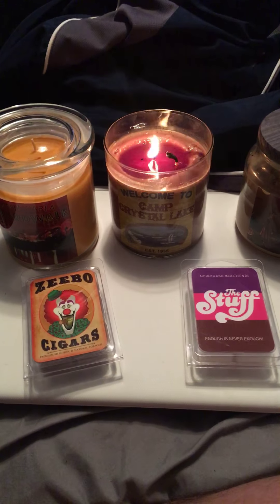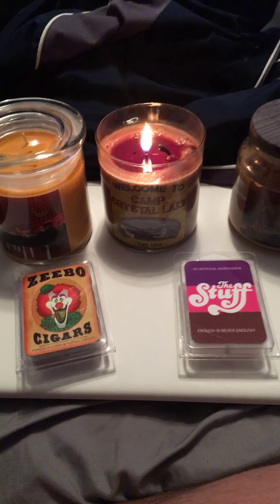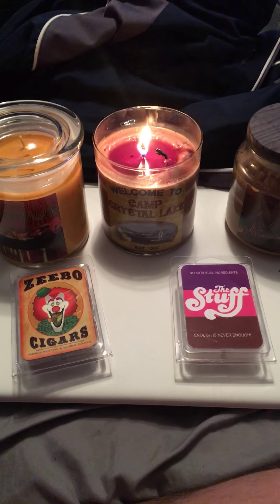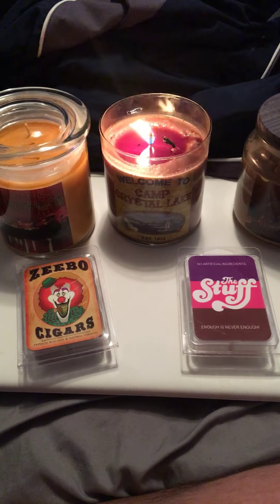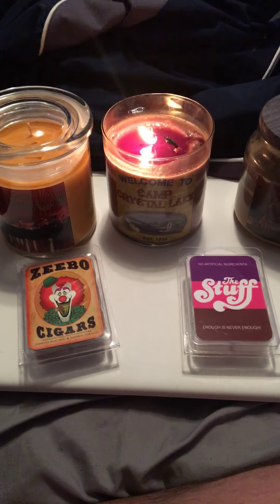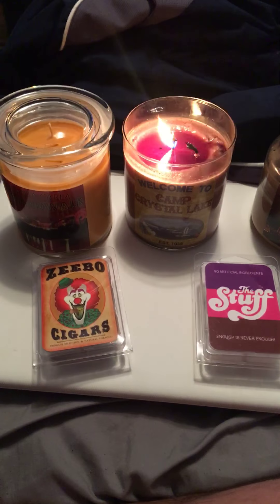Those of you that follow my channel know I love fragrances, so combine the two and bam — you got candles and smelly wax from a wax melter. I just want to share a couple of products really quick.